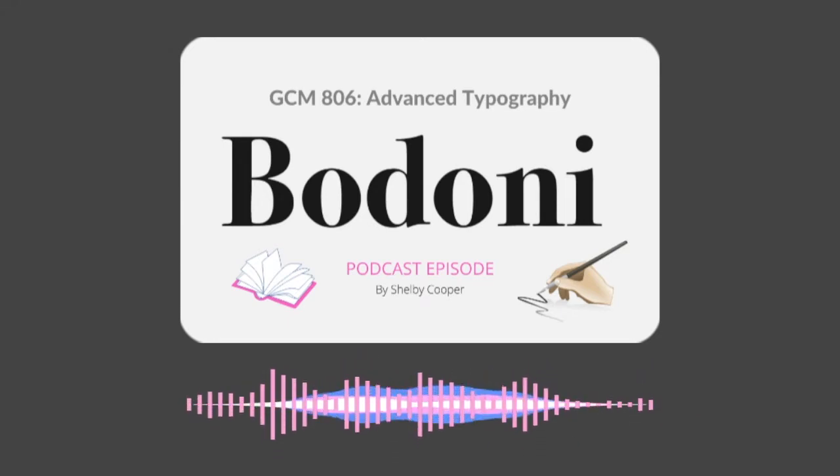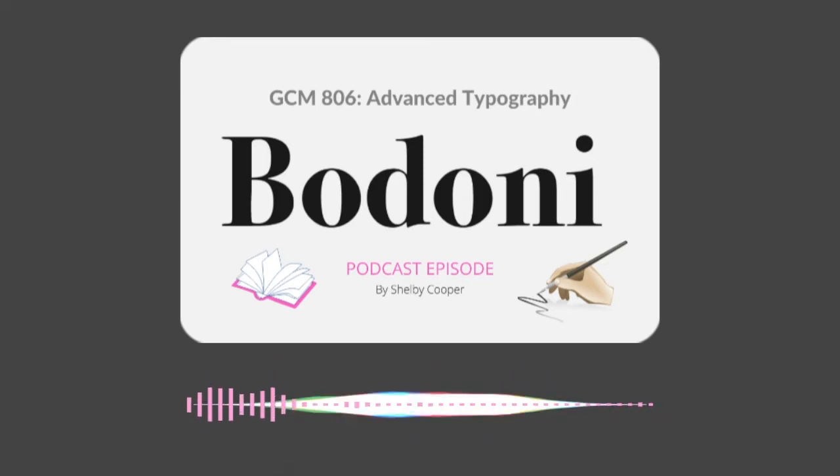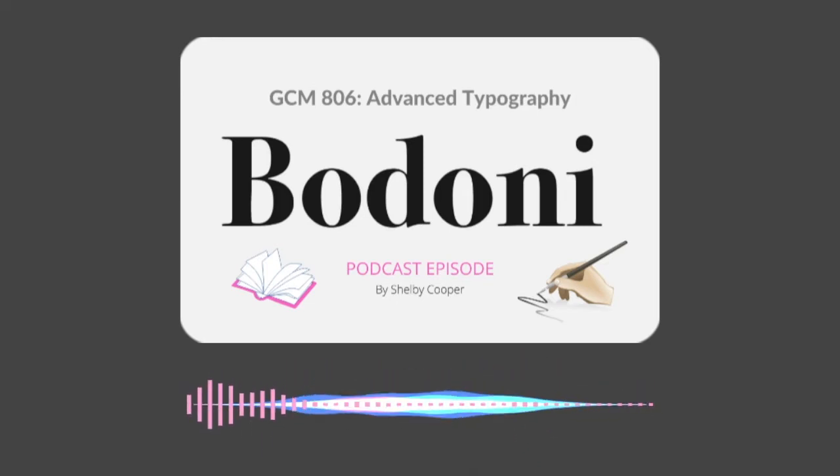Hi, I'm Shelby, a graphic designer and type nerd from Toronto, Ontario. Today we will be investigating one of my favorite typefaces, Bodoni.